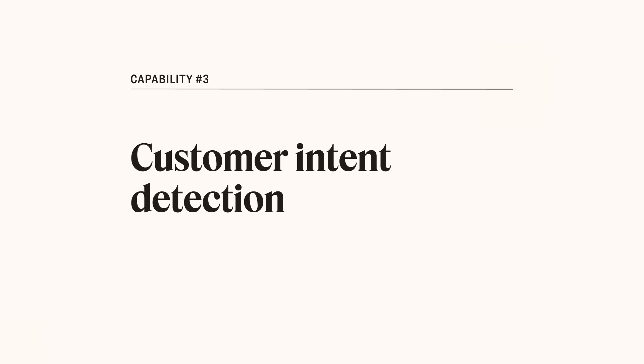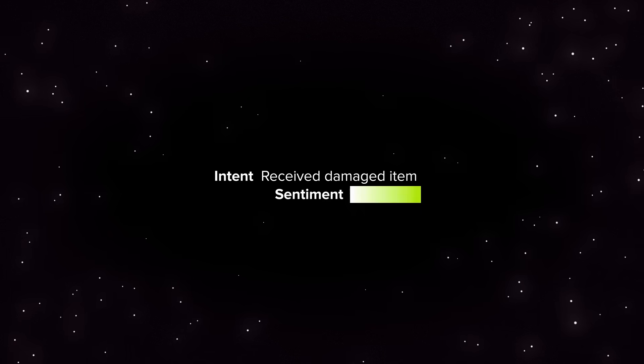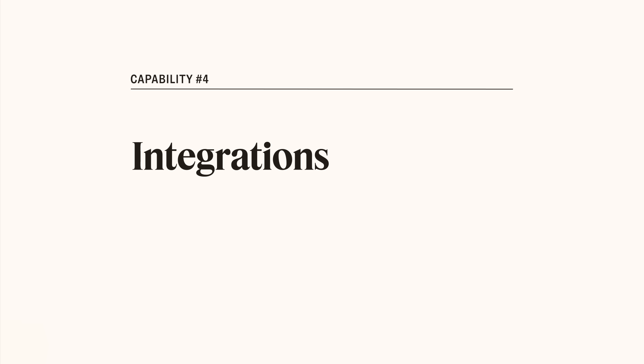Number three: can it actually understand customers? Zendesk intelligent bots utilize AI to understand what a question is about — its intent — whether the customer's message is positive or negative in sentiment, and what language it's written in. Bots can even share these details with agents.